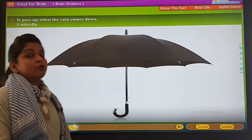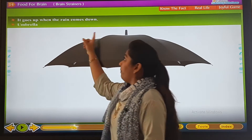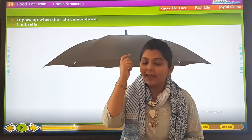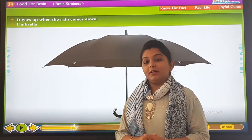Now we will do the match the following with the help of this video. It goes up when the rain comes down — yes, we open the umbrella like this. It goes up when the rain comes down, so the answer is umbrella.